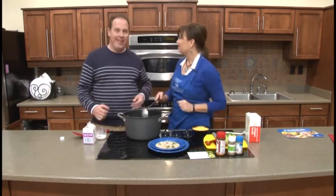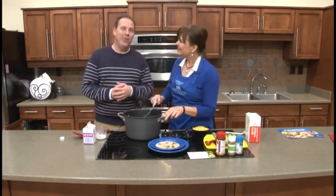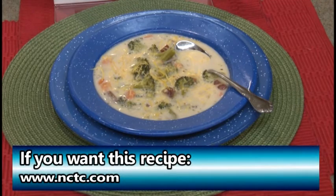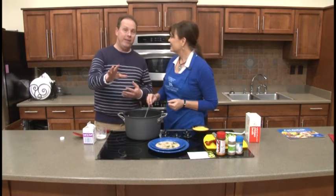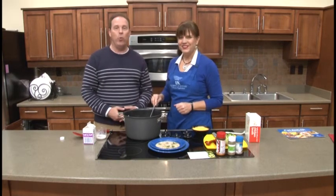This is ready to serve — a delicious, warm, comforting Super Bowl soup. Even if you don't want it for the Super Bowl, it's perfect for any cold night. Thanks so much Janet. If you want this recipe, email Barry at barry.hyatt@nctc.com or visit www.nctc.com — the recipe and video will both be posted there so you can see it visually and follow along with the words. Thanks for watching, take care, we'll see you again real soon!